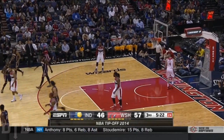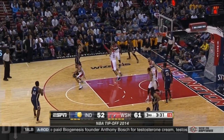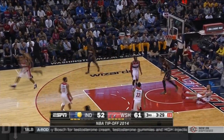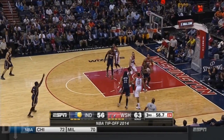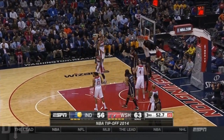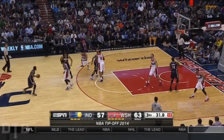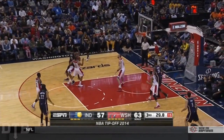Sloan hits a three-pointer — that's his fourth three-pointer, in just 21 minutes. Scola has not found his rhythm yet. That's what they do — get second shots. Sloan inside and draws the foul, showing his strength for Indiana in the early going.